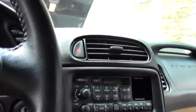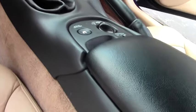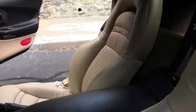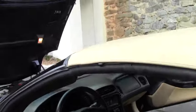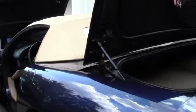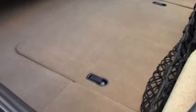The passenger seat doesn't even look like it's been sat in much. Of course your door panels and such are in excellent shape as well. They have added the C5 logoed piece here, and our rear deck is in excellent shape — that carpeting is almost new looking.